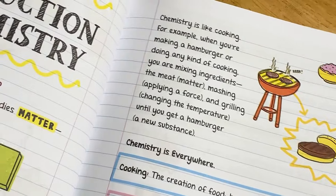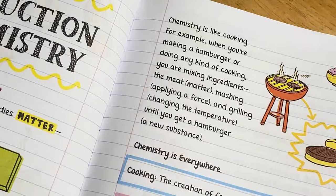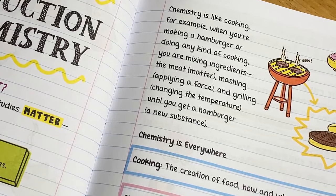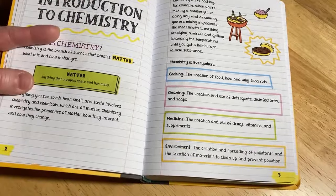Let's keep reading — this is pretty cool. 'Chemistry is like cooking. For example, when you're making a hamburger or doing any kind of cooking, you are mixing ingredients — the meat, matter — mashing, applying a force, and grilling, changing the temperature, until you get a hamburger, a new substance.' And it tells you some places where you can see chemistry.